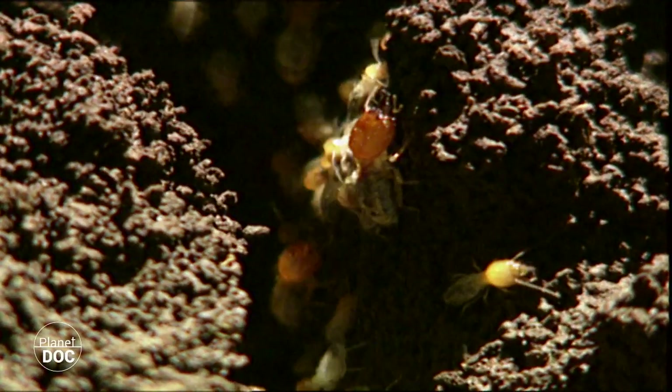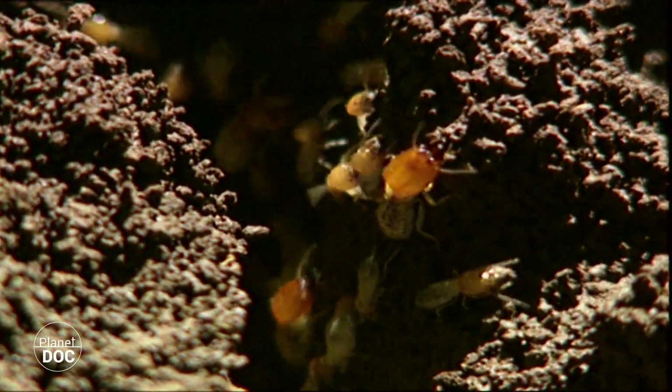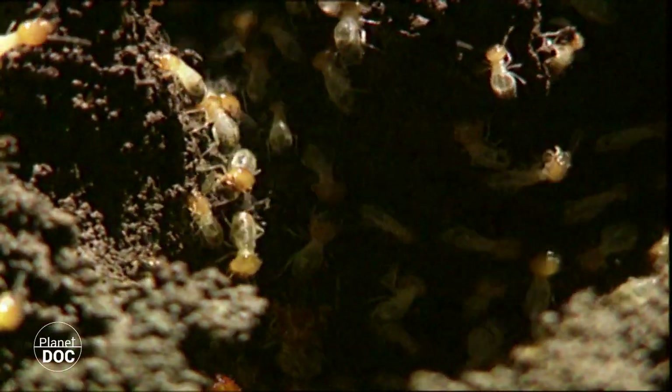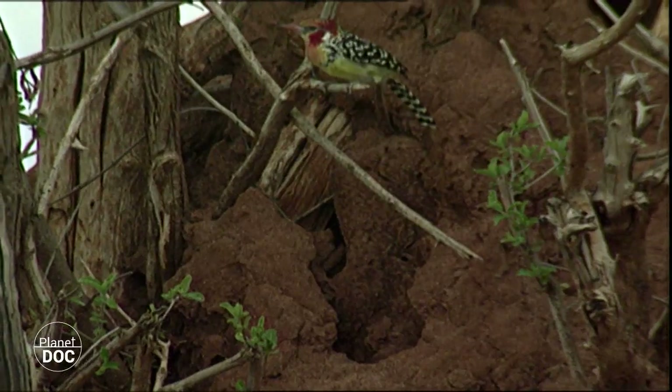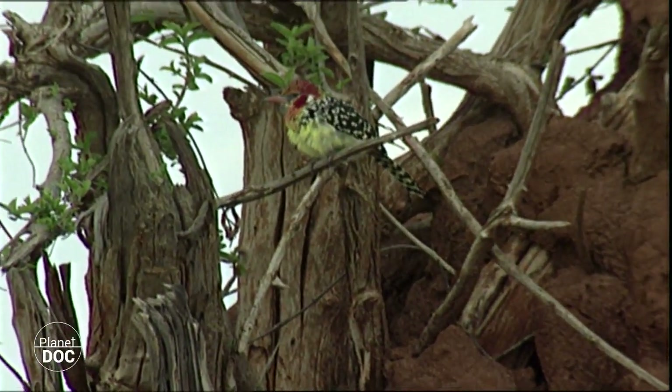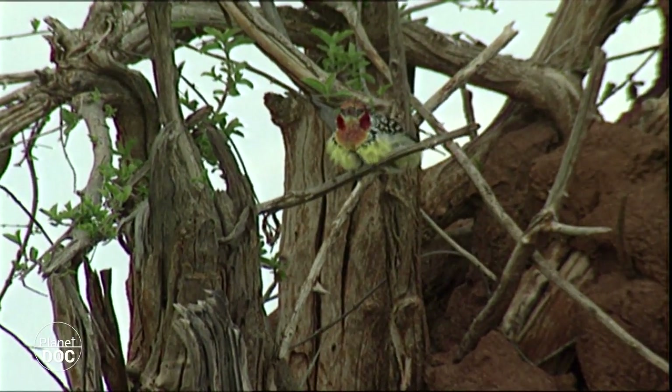Once a hole has been made in the structure, the termites are exposed to other animals that cannot break the walls of the termite nests by themselves. The reserve has hundreds of different species of birds, the majority of which include termites in their diet.